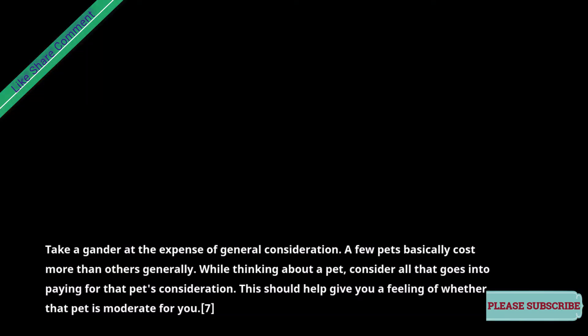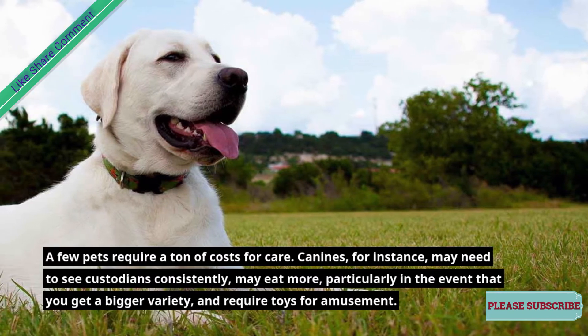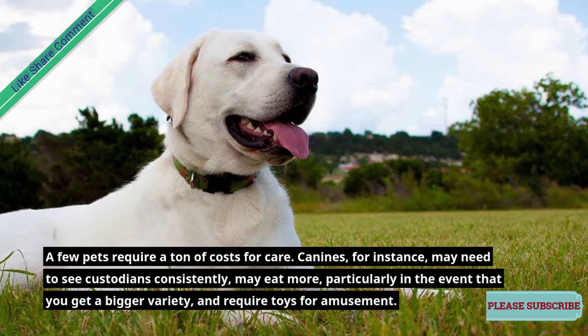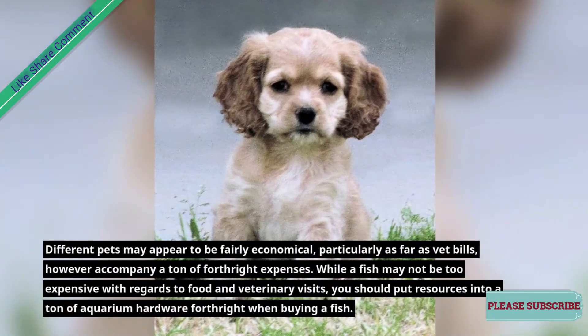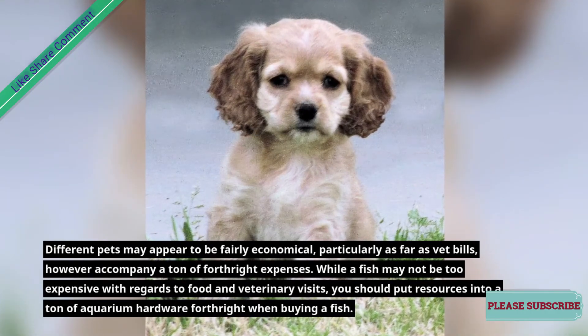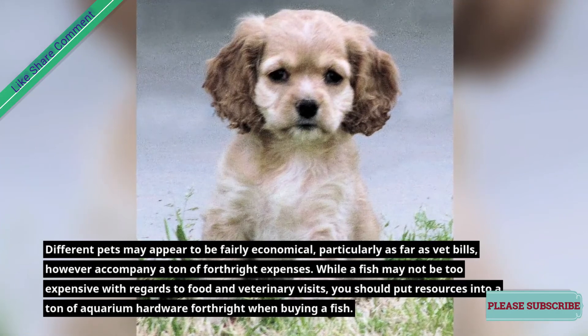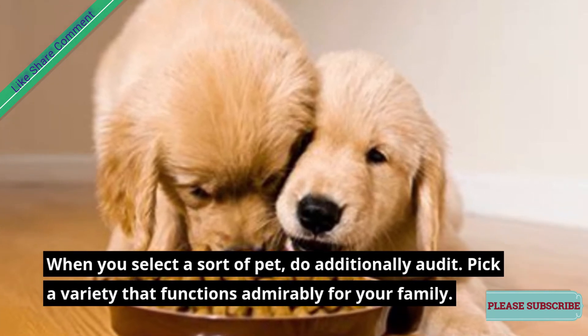Take a look at the expense of general care — some pets simply cost more than others overall. When considering a pet, think about everything that goes into caring for that pet. This should help give you a sense of whether that pet is affordable for you. Dogs, for example, may need to see groomers regularly, may eat more especially if you get a larger breed, and require toys for entertainment. While a fish may not be too expensive when it comes to food and veterinary visits, you'll need to invest in a lot of aquarium equipment upfront. When you select a type of pet, also review and pick a breed that works well for your family.